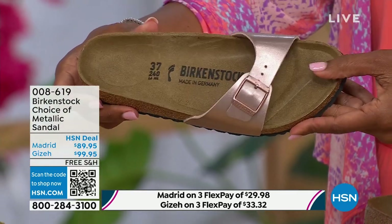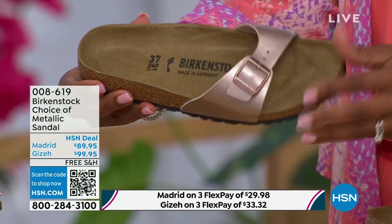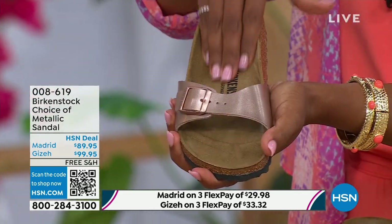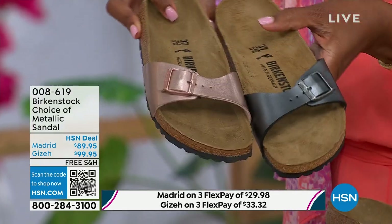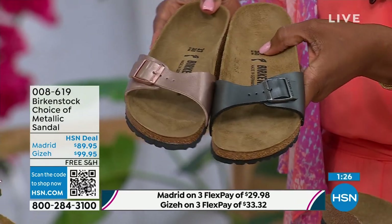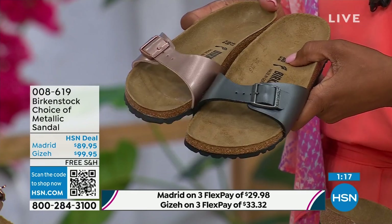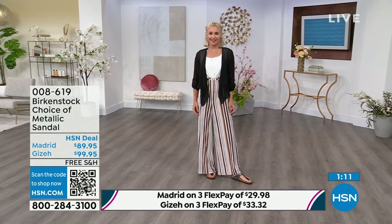Lots of people are in love with the Madrid because it's so light on the foot, but you're also getting that Birkenstock footbed. Metallics are the new neutrals — everyone is wearing metallics right now. This metallic copper is gorgeous — it's almost like a rose gold color. It is beautiful on the foot. You can dress this up, dress it down. This is easy footwear, easy on the foot. I love the price point — it's really sharp at $89.95. The Madrid is definitely a great choice with its fully adjustable buckle, giving you the perfect fit.